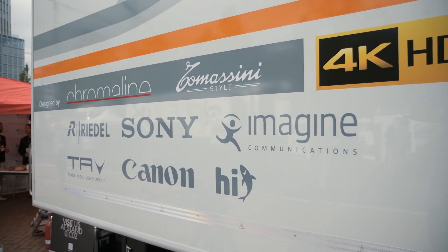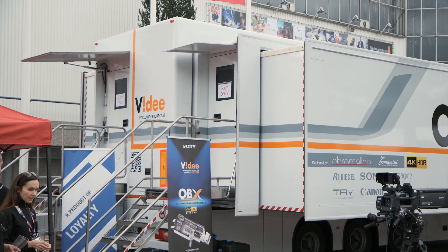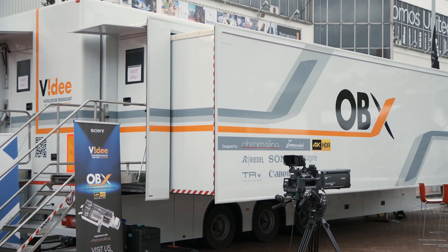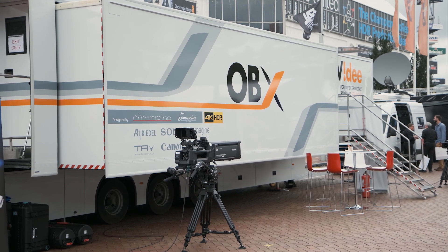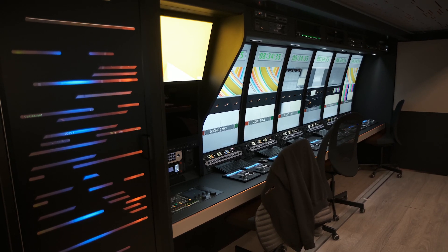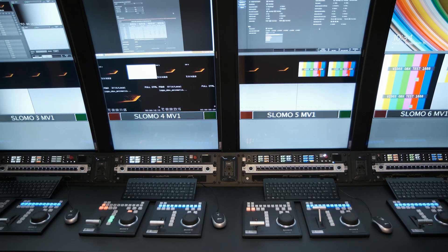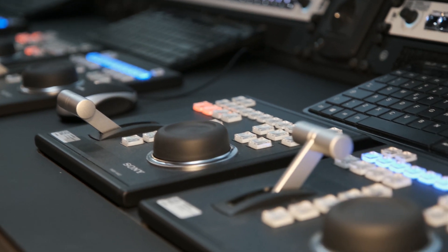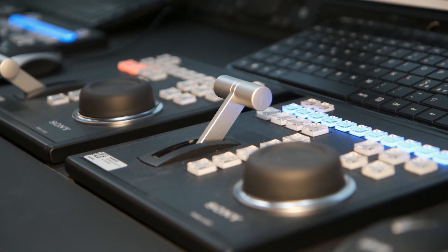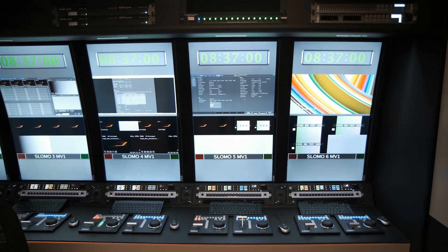Our technology partners — Imaging, Sony, and RIDAL — helped us enormously to create this amazing truck, also because we chose some unusual technical decisions like vertical curved monitors. For example, Imaging helped us build special software for managing them while minimizing delay. There was a lot of research behind this, not only from Chromaline and VIDEA but also from these three strategic partners.